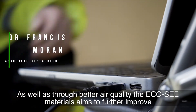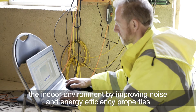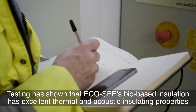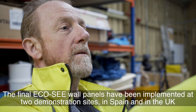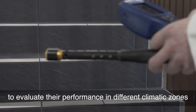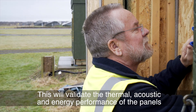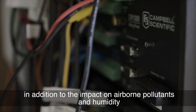As well as through better air quality, the EcoSea materials aim to further improve the indoor environment by improving noise and energy efficiency properties. Testing has shown that EcoSea's bio-based insulation has excellent thermal and acoustic insulating properties. The final EcoSea wall panels have been implemented at two demonstration sites, in Spain and in the UK, to evaluate their performance in different climatic zones. The performance of the wall panels is being thoroughly monitored, validating their thermal, acoustic and energy performance, in addition to the impact on airborne pollutants and humidity.